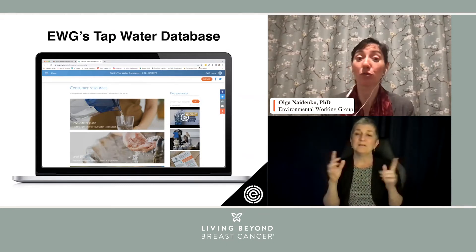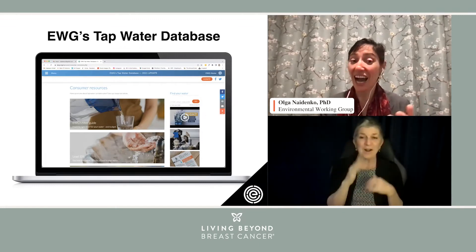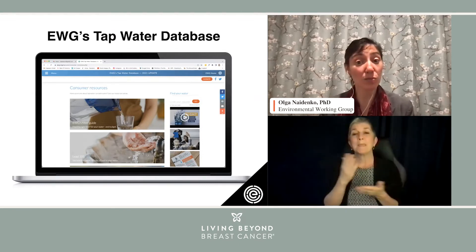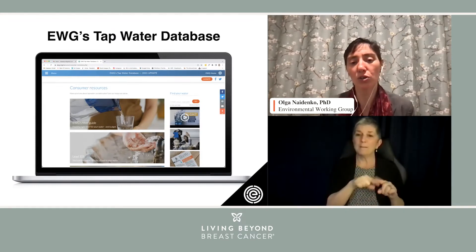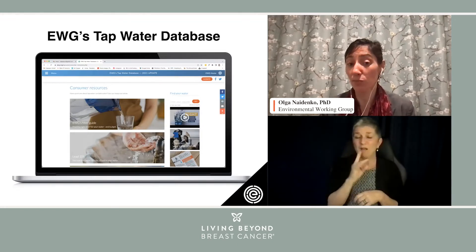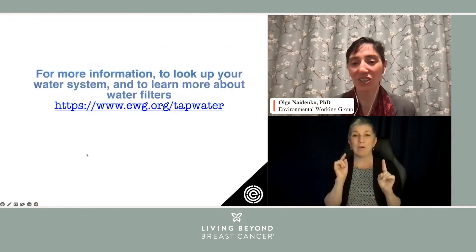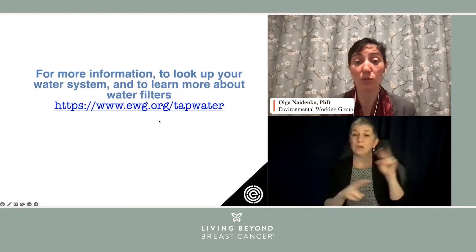Filtering drinking water is essential. Drinking water is infinitely better than drinking soft drinks. EWG recommends that consumers filter their tap water after doing research. Some water systems in the country are really doing well in protecting water quality, but all across the nation the challenge of contaminants in drinking water persists. That's why many people come to EWG's website to see what EWG has to say about water filters.